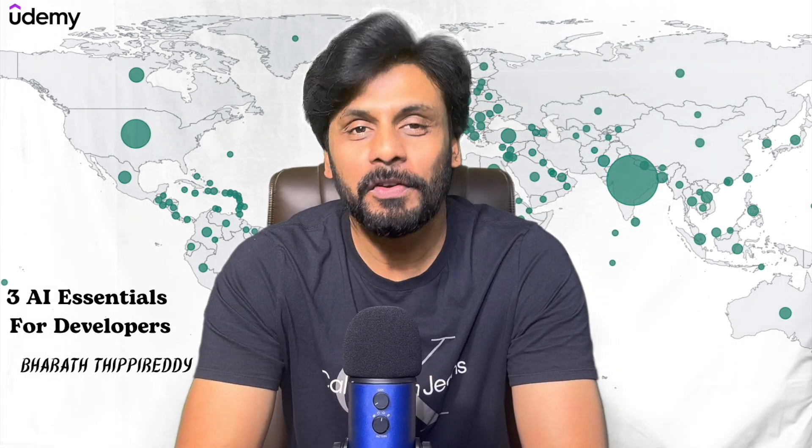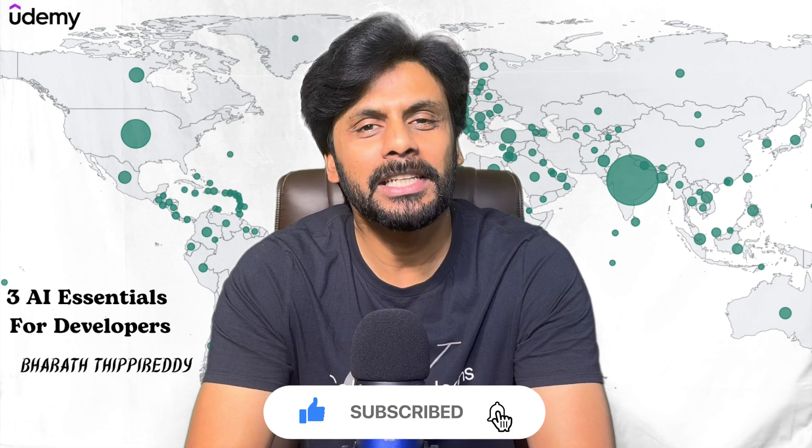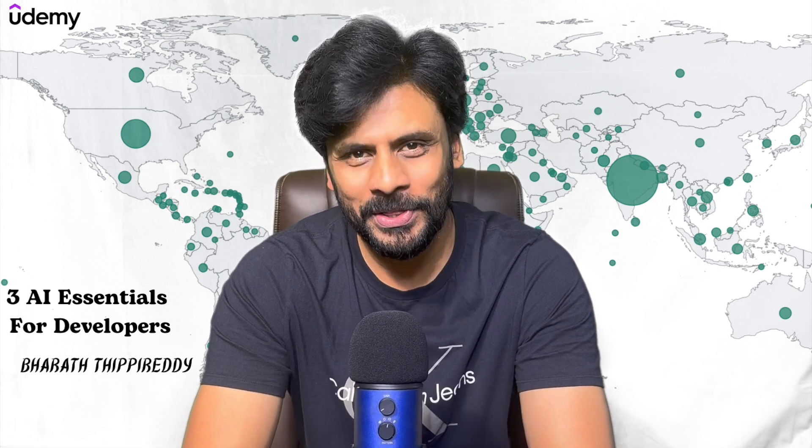Thanks for watching. If you found this video helpful, do like, subscribe and hit the bell for more AI tips. See you in the next video.